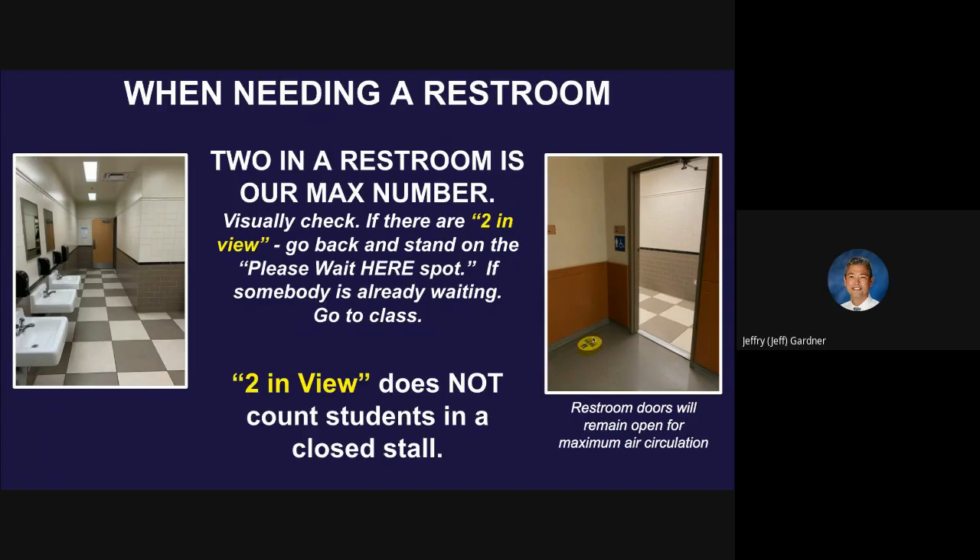If someone is already waiting on that circle spot and it's during passing time, just keep going. Head to class — you'll just have to use the restroom after you've checked into class. Remember, two in view also does not count students who are in a closed stall. You don't need to count feet below the stalls.